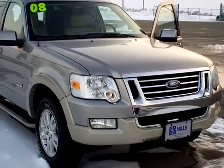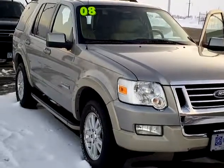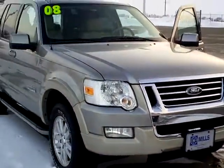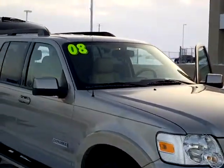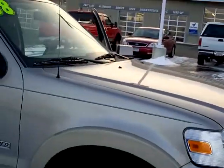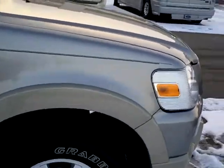Hey, Rick Schrader with Mills Ford Lincoln Jeep in Wilmar, Minnesota. I've got a 2008 Ford Explorer — this one's an Eddie Bauer. Stock number is 3A110010. It's got the nice two-tone with the fender flares there. It's silver with the Mocha trim.